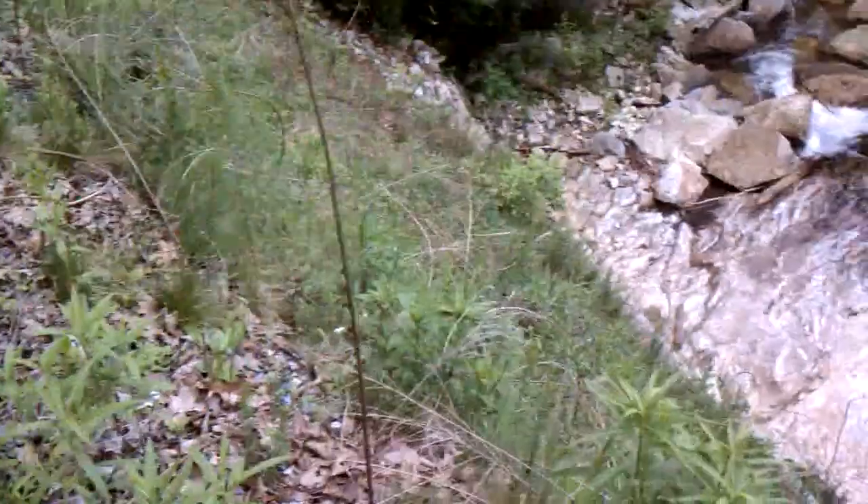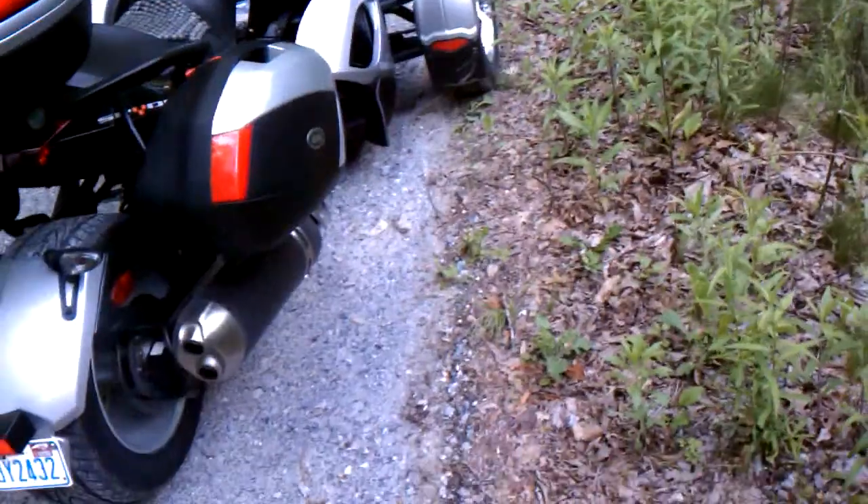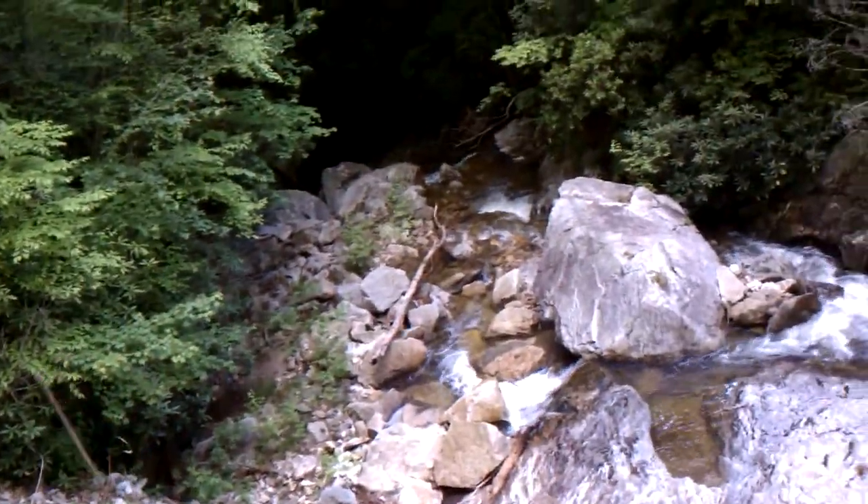You can see how precarious this road can be. Spider's handling it great. I'm going to have to check the drive belt for gravel when I get out of this in another mile or so.